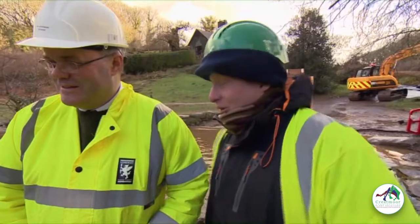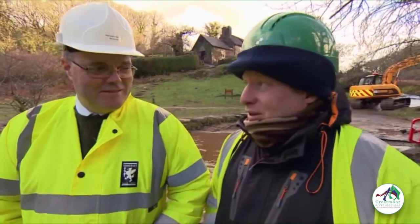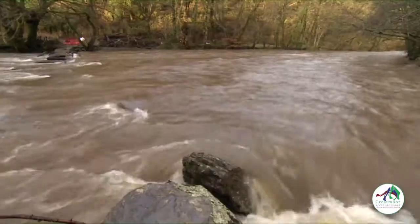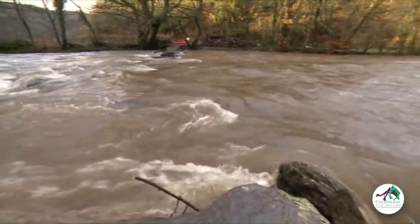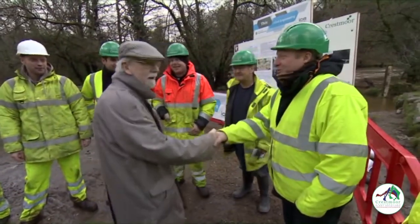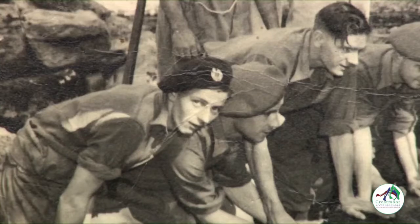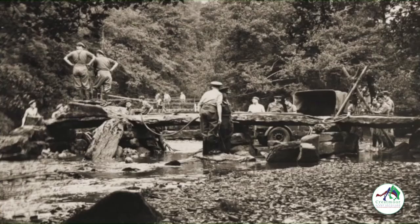Kenny describes arriving to find the machinery virtually underwater — up to the bottom of the machine. While the team waits again for the river to go down, a very special visitor arrives. Chris Cross was a 22-year-old Royal Engineer when he was sent to repair Tar Steps in 1952, the last time the bridge was damaged so severely.